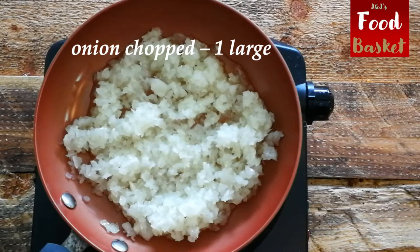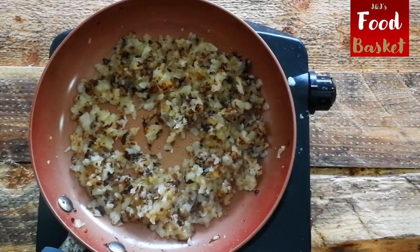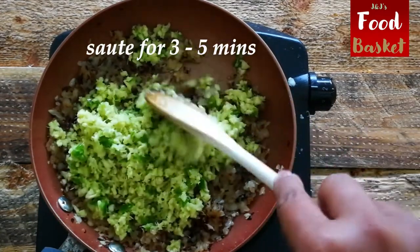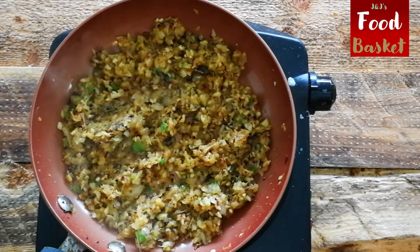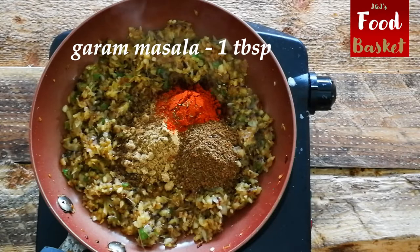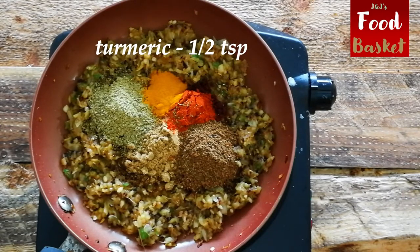Meatloaf is a meal in itself and is one of our favorites around this part of the world, just as it is in many European countries. It is also considered a comfort food. This easy but very tasty recipe is one you always try — mine has some special spices and I assure you you will love it.